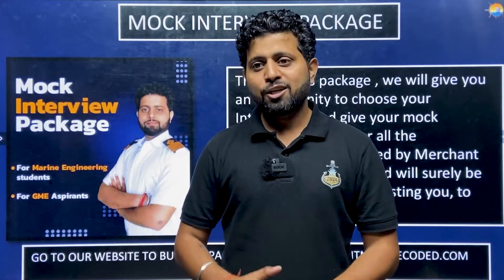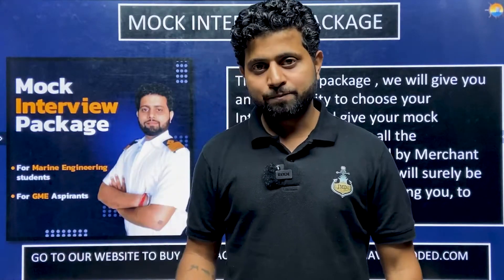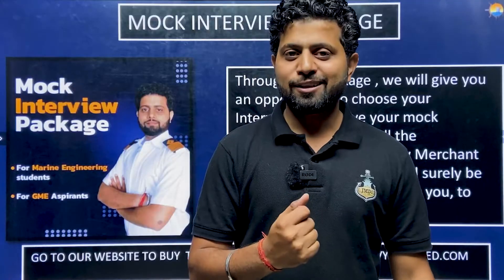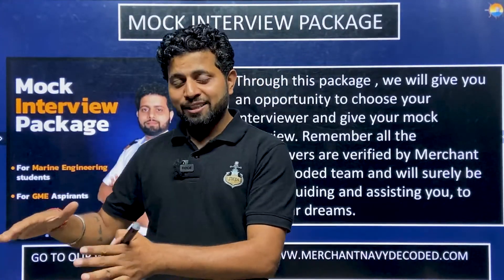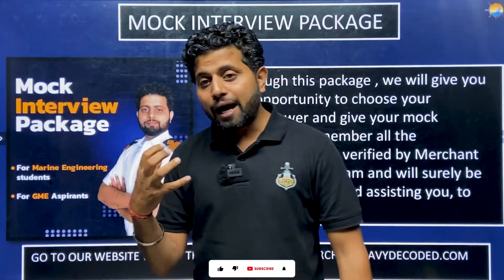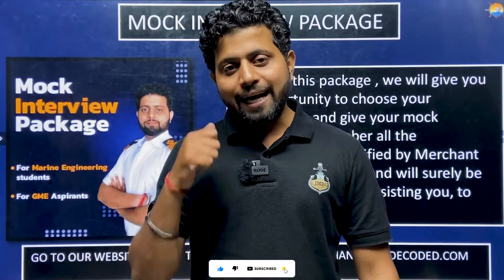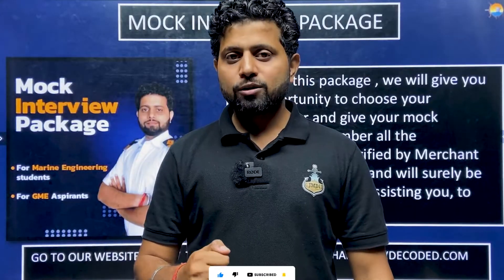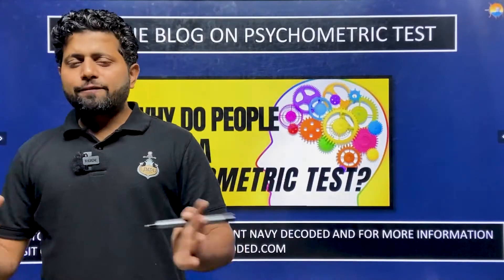The mock interview package should be taken at least 15 days or a minimum of one week before your final exam. When you give the mock with a Chief Engineer who can ask anything from anywhere, you learn where your preparation lacks, where you can do better. Those feedbacks help you grow, and that is where you invest in yourself.